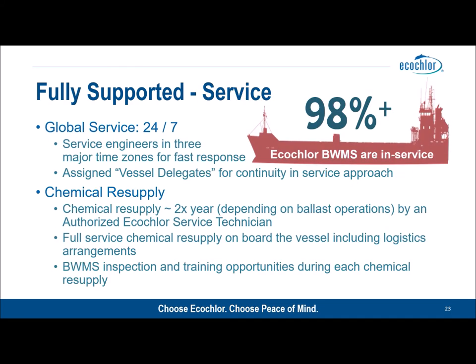EcoClor is rightly famous for the quality of its after-sales service. We have service engineers positioned in three major time zones to ensure rapid response — we're not having to fly people out from the US to Asia, for example. Within EcoClor we have assigned vessel delegates for each vessel, ensuring continuity of service and that your issues and operations are being managed effectively. Chemical resupply takes place twice a year and is entirely managed by EcoClor; the crew is not involved in chemical resupply.